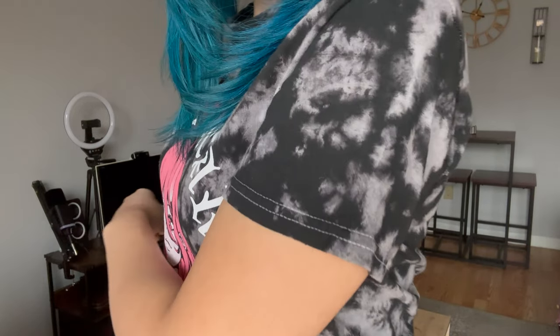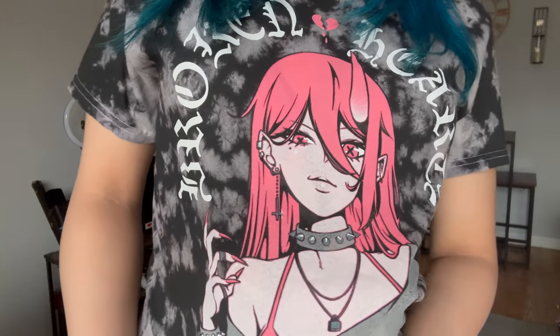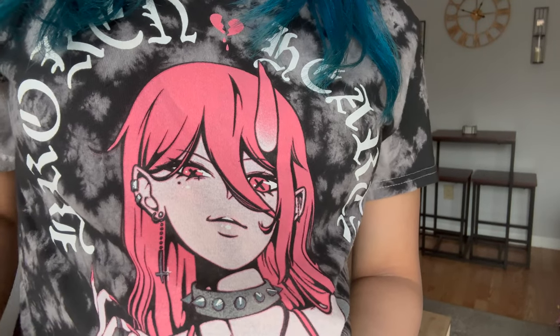I'm wearing a black and gray tie-dye shirt that says 'Broken Hearts.' The demon girl on it has one horn, a top that says 'go away,' what looks like fishnets, a spike choker, cross earrings, piercings, and bracelets. At the bottom it says 'Social Club.' When I saw the shirt I had to get it — this is definitely my style.